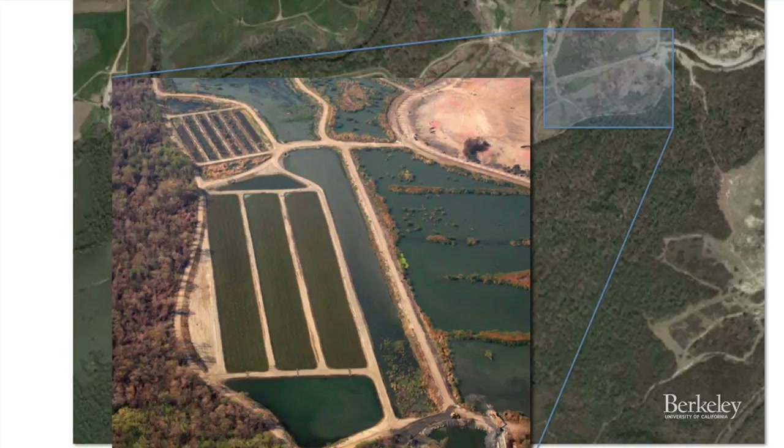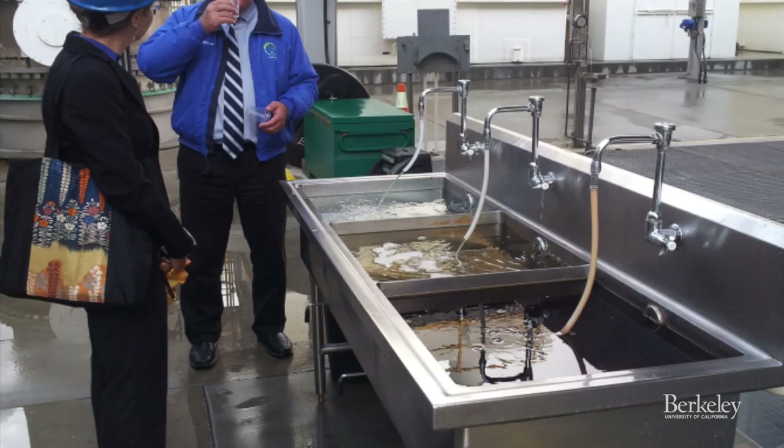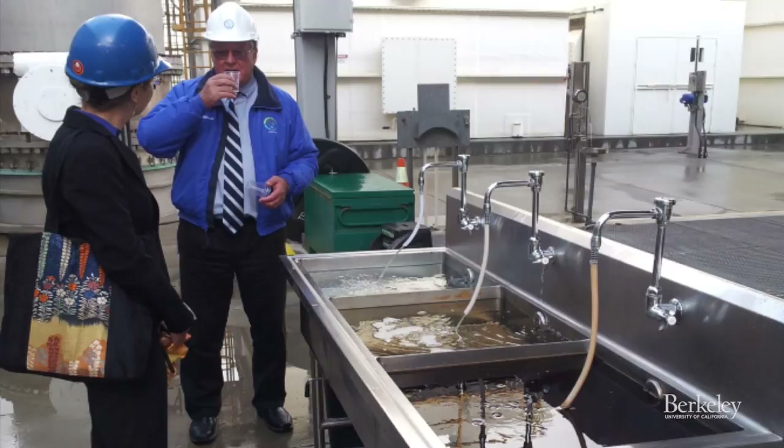Now in the early days, the skeptics said that as potable water recycling spread and the public became more aware of the connection between their drinking water supply and the sewer, they would be repulsed. But that hasn't been the case. Researchers at UC Berkeley have shown that as the public becomes aware of the water recycling technology and familiar with the professionals who operate their treatment plants, the initial fears tend to recede.